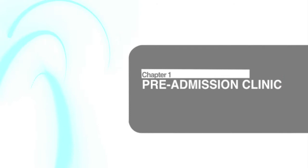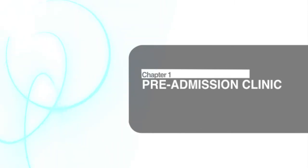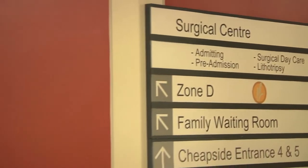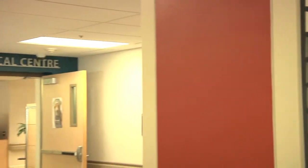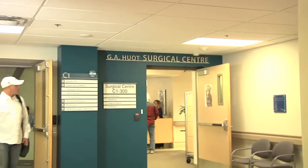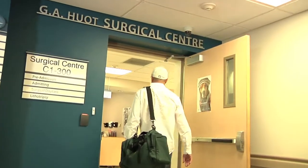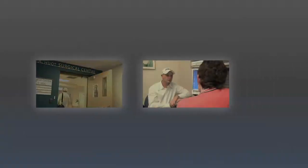Now that you've decided upon surgery as the treatment for your prostate cancer, there are several steps we need to inform you about. Step one will be the pre-admission clinic visit. Our pre-admission clinic is designed specifically to check patients over before their surgical date, and is typically held within 30 days of the booked surgical date.